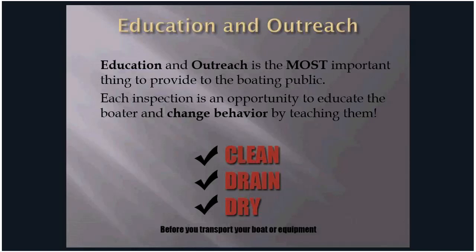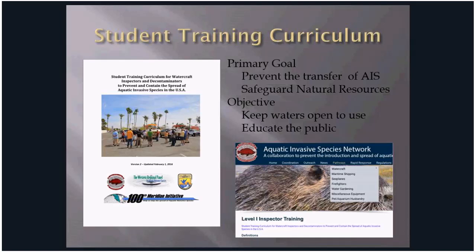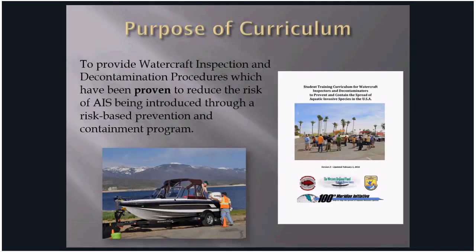Education and outreach is the most important thing to provide to the boating public. Each inspection is a face-to-face opportunity to educate the boater and change their behavior by teaching them to clean, drain, and dry. The tools available to watercraft inspectors and decontaminators in the west include training and manuals available on the website. The primary goal is to prevent the transfer of AIS and to safeguard our natural resources.